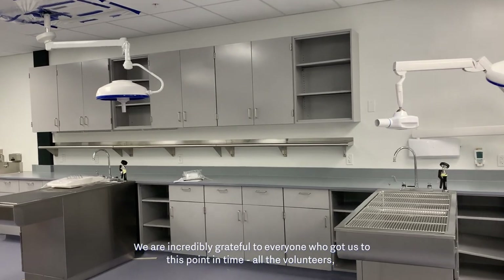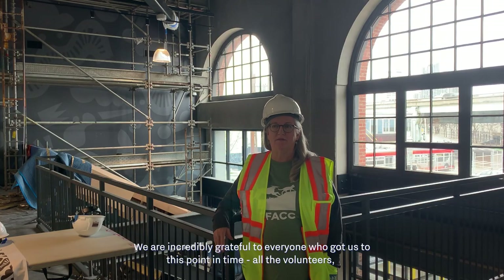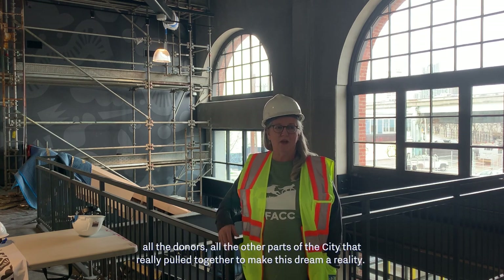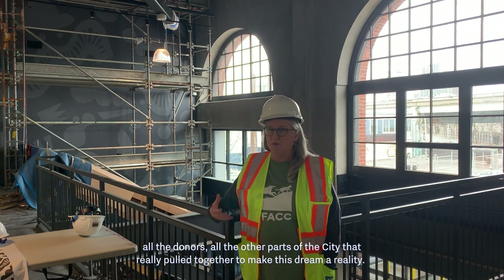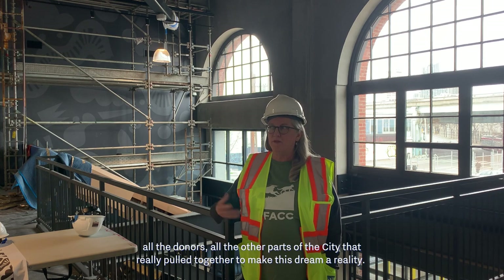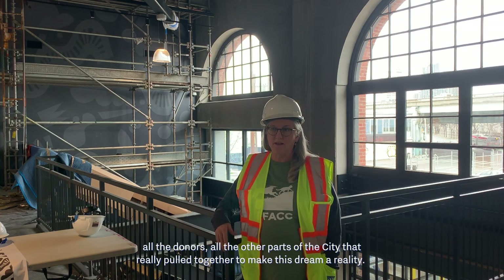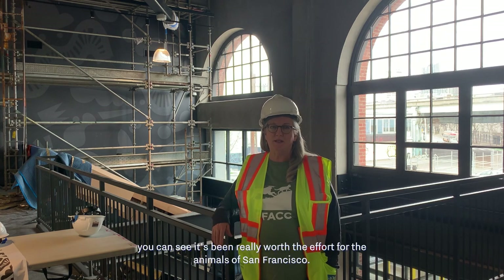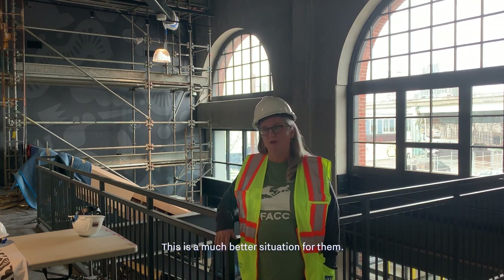We are incredibly grateful to everyone who got us to this point — all the volunteers, all the donors, and all the other parts of the city that really pulled together to make this dream a reality. It's been six years in the making, and when you look around the space you can say it's been really worth the effort for the animals of San Francisco. This is a much better situation. Thank you.